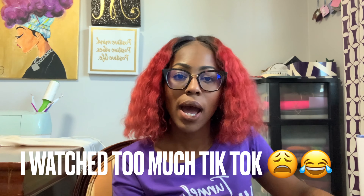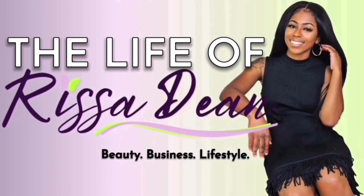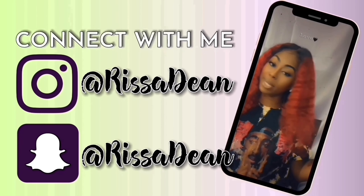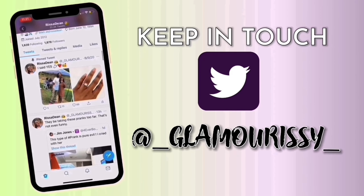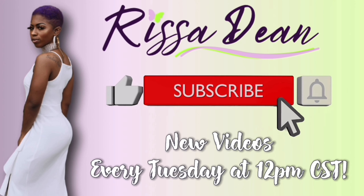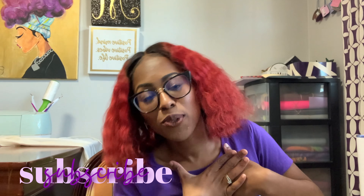Hey y'all, welcome back to my channel! It's your girl Rissa Dean.